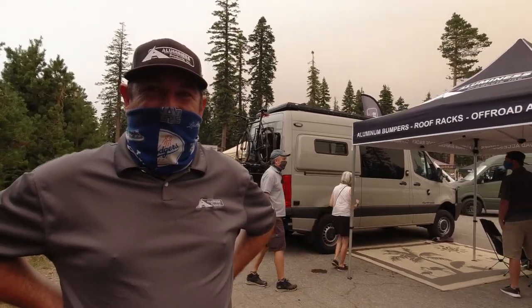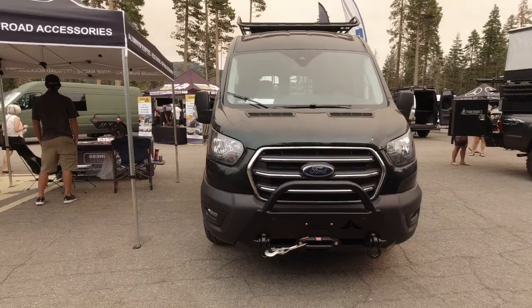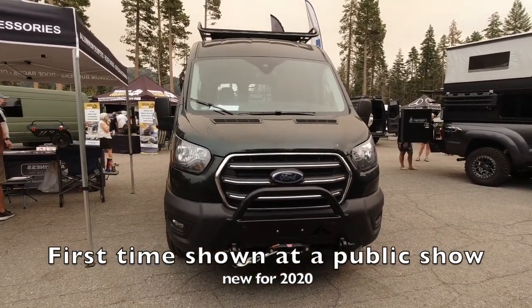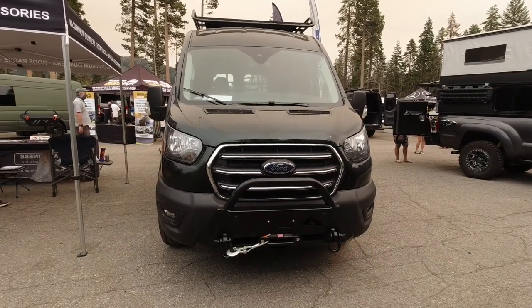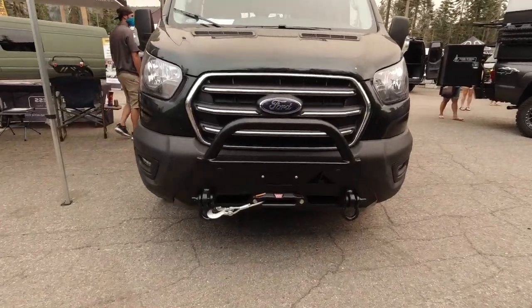You guys are famous for your boxes and roof racks — it's almost like a second story for your little tiny home. Let's walk through everything. Starting with the Transit here, this is our new mini bumper for the 2020. It's got a hidden winch mount in there and works around all your factory sensors.